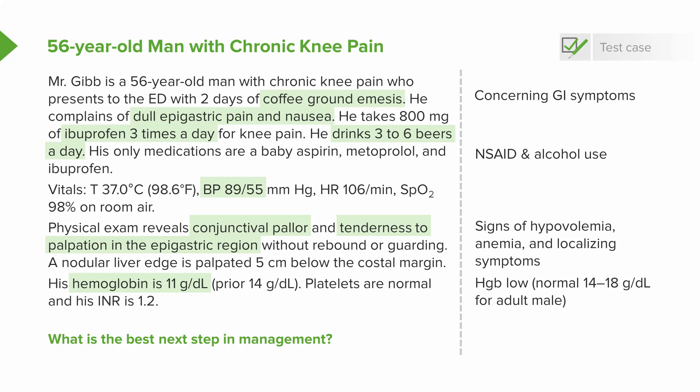Now let's look at his hemoglobin. This is quite low. For a normal adult male, it would be from 14 to 18. So he is anemic, and we'll discuss what that means.